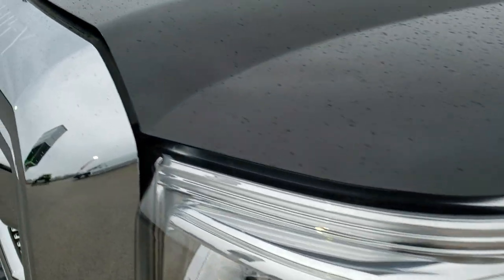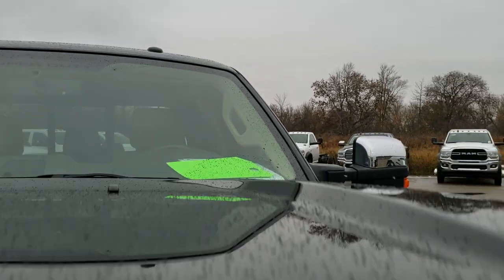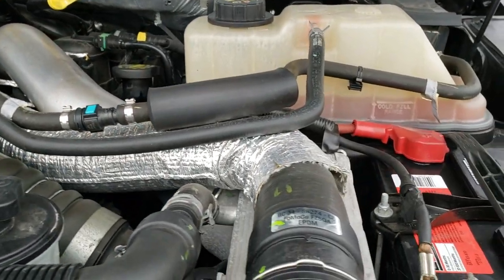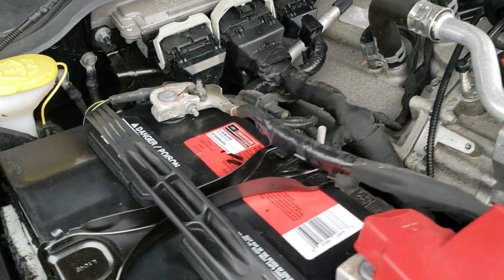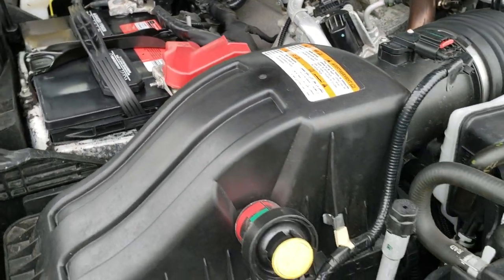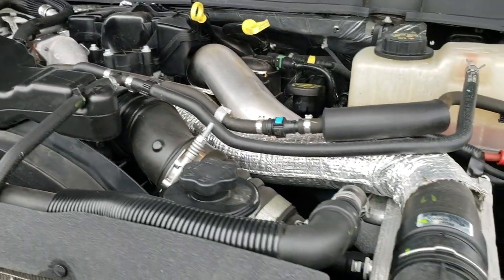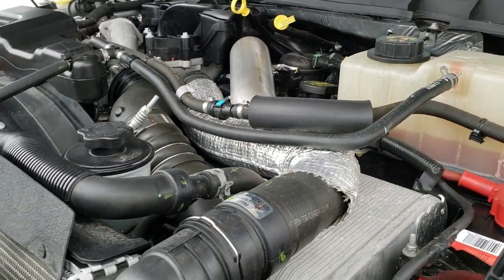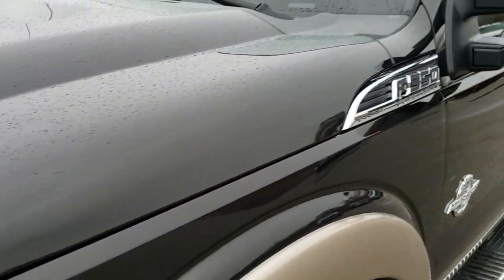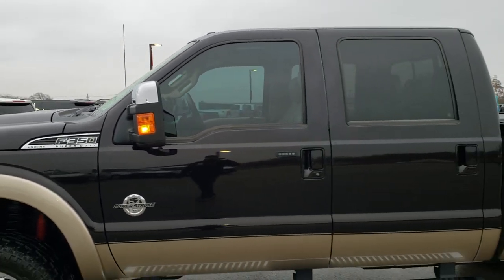I'd personally like to thank you for checking out the video today. Hopefully from this HD video you've been able to tell just how clean this truck is all the way around, inside and out. Under the hood we have the 6.7-liter Power Stroke diesel — engine bay is very clean, runs very smooth. Has Motorcraft batteries, which is usually a really good sign that it was serviced at a Ford dealership most of its life. This truck has been fully safety inspected by our service shop, has a fresh oil and filter change, all fluids checked and topped off — 100% ready to go.